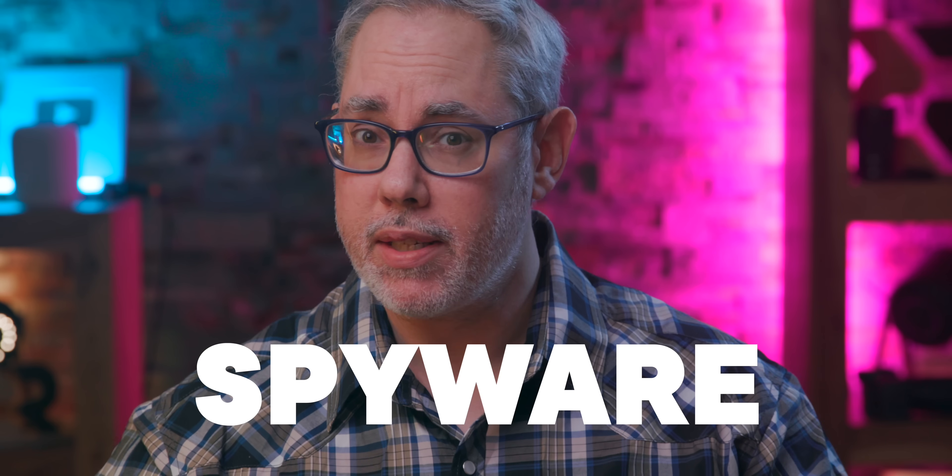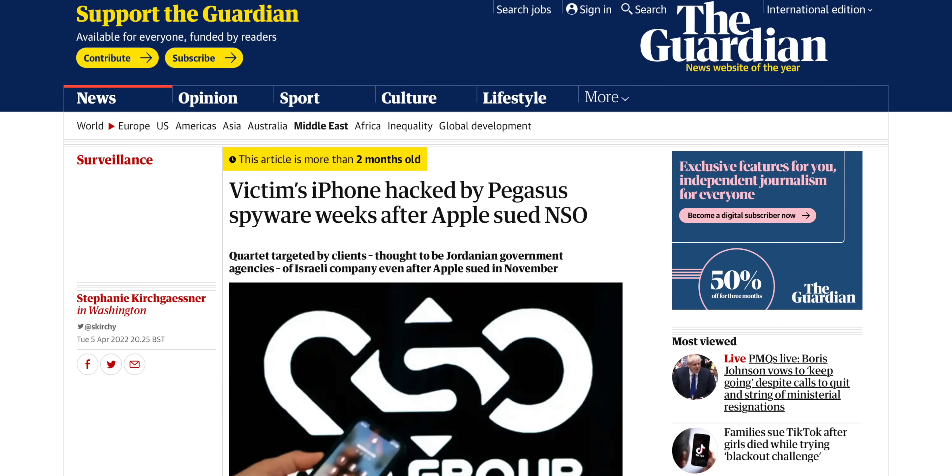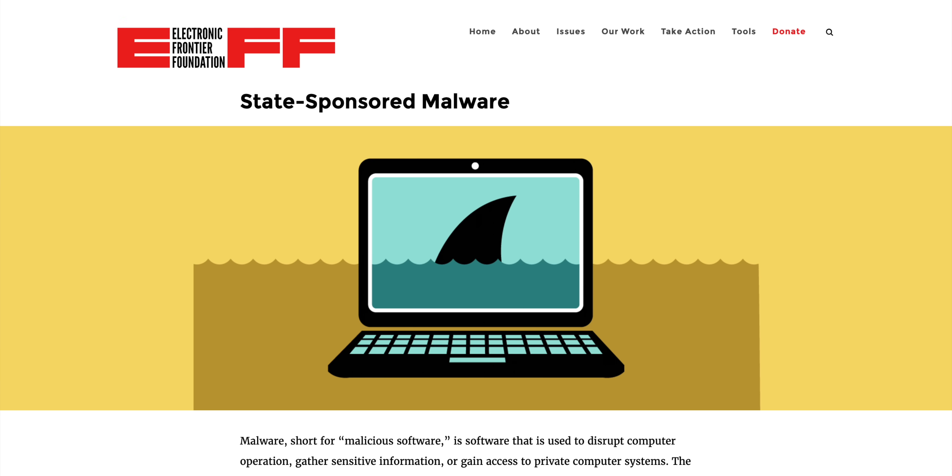Targeted mercenary spyware. Think Pegasus, NSO Group, nation states.